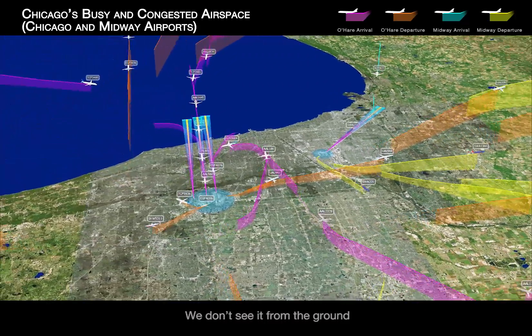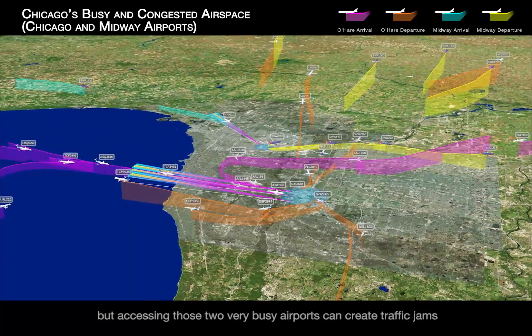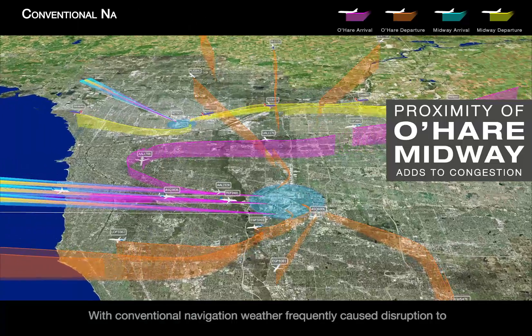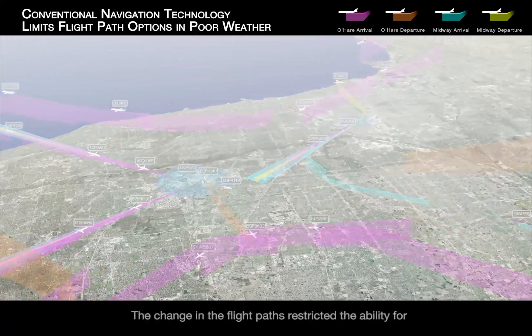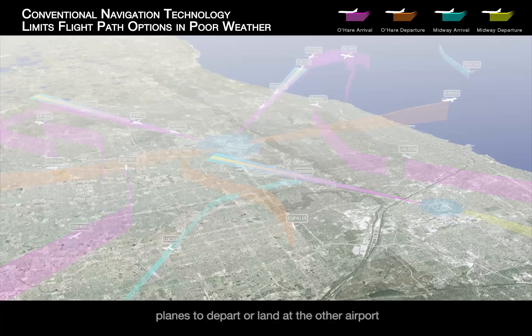We don't always see it from the ground, but accessing those two very busy airports can create traffic jams like those you experience on your daily commute to work. With conventional navigation, weather frequently causes disruption to approach and departure patterns into Chicago's airports, and a change in one flight path restricts the ability for planes to depart or land at the other airport.